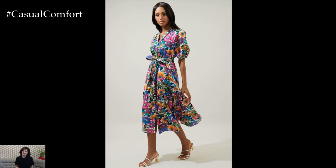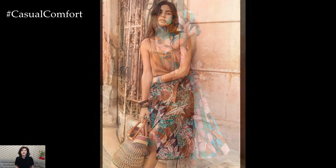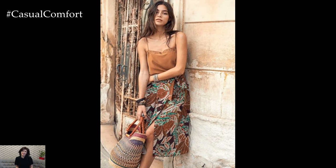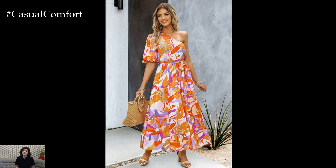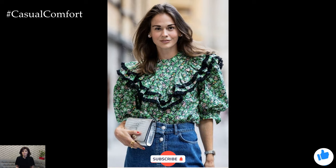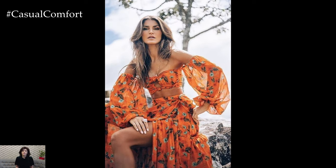Upgrading your summer wardrobe with floral prints is not just about following fashion trends — it's about embracing the beauty of nature and infusing your style with a sense of optimism and vitality. Whether you prefer subtle florals or bold botanical prints, there's a myriad of options to suit every taste and occasion. From casual weekends to formal events, floral prints offer timeless elegance and versatility. So this season, step into the world of floral fashion and let your wardrobe bloom with style and grace.